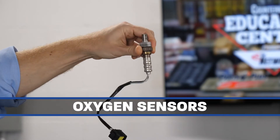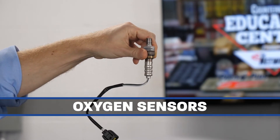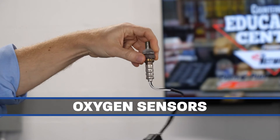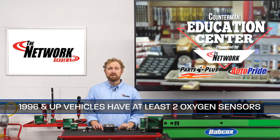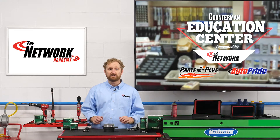Oxygen sensors, for example, are vital to an internal combustion engine because of their role in controlling the fuel injection system and emissions. In the OBD II era, all 1996 and newer vehicles have at least two oxygen sensors, which measure the oxygen content in the exhaust.